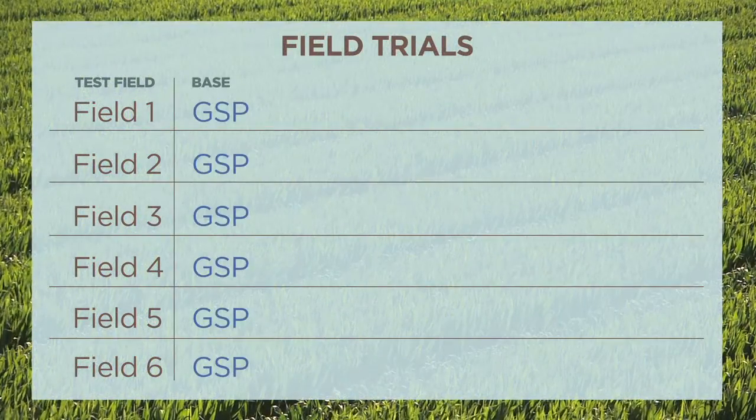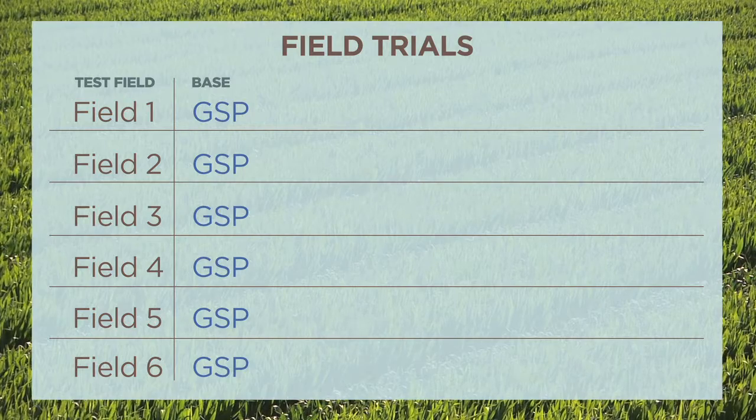A major seed company analyzed the effects of additive nitrogen onto a grower standard program in a corn-on-corn residue rotation. The treatments were grower standard 200 units of N as fall-applied anhydrous.